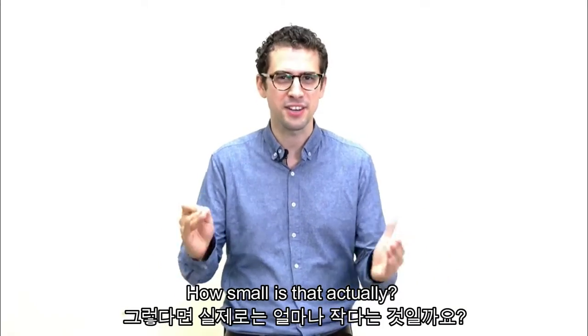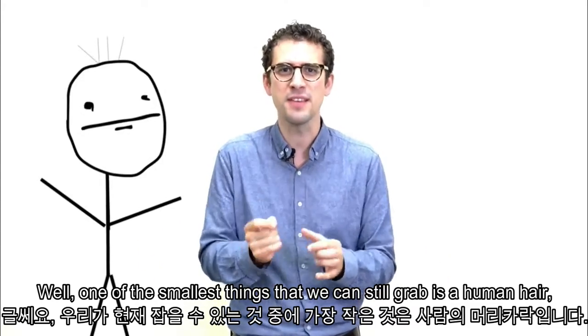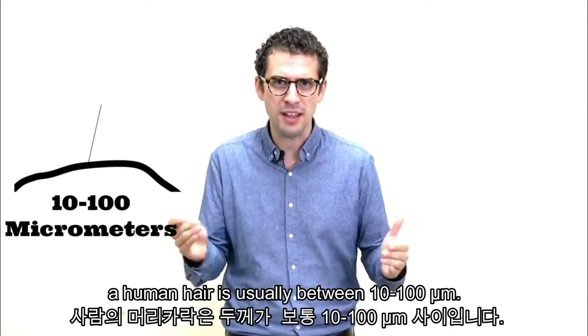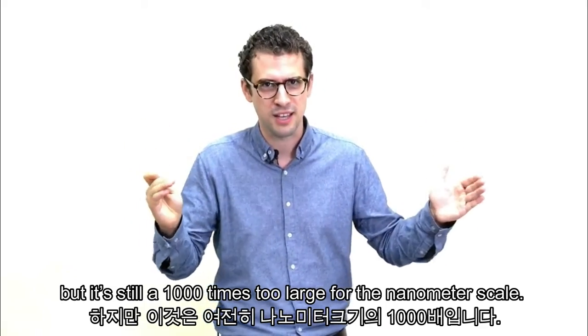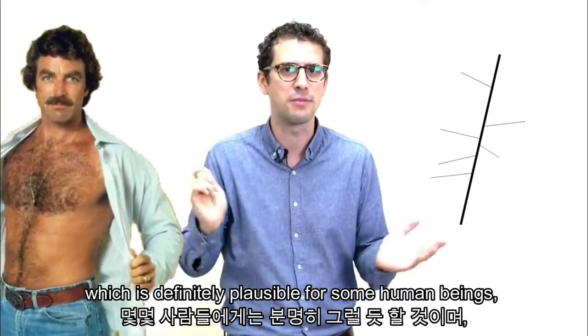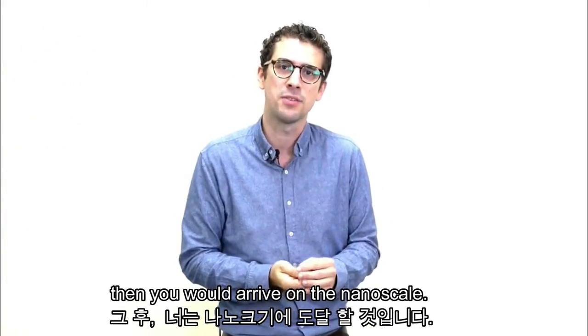So how small is that actually? Well, one of the smallest things that we can still grab is a human hair. A human hair is usually between 10 to 100 micrometers — so that's already a thousand times smaller than yourself. But it's still a thousand times too large for the nanometer scale. So only if your hair had hair, which is definitely plausible for some human beings, then you would arrive on the nanoscale.